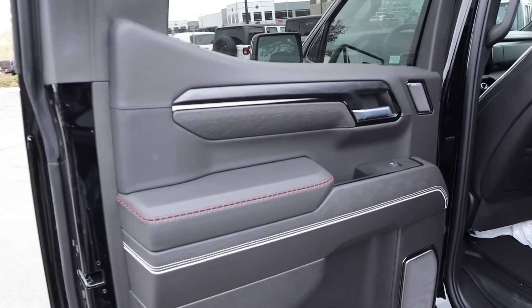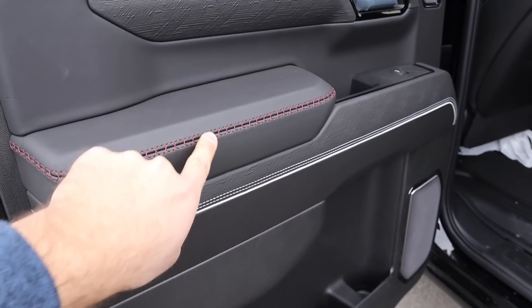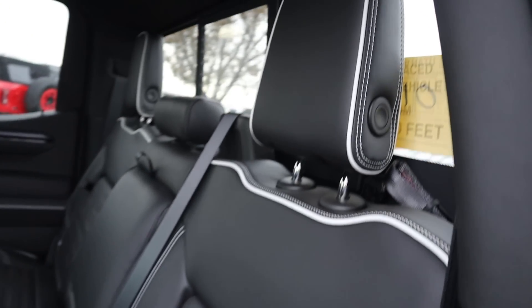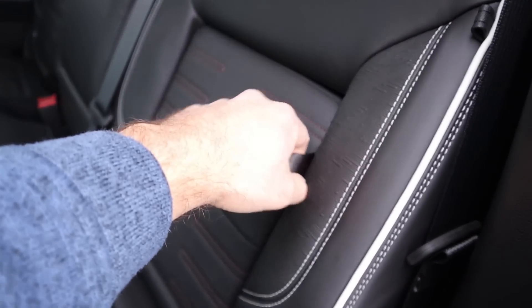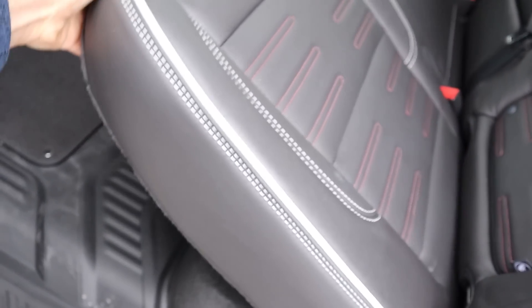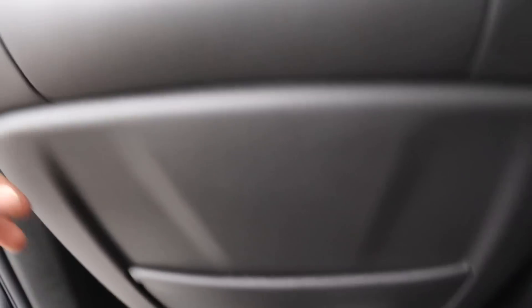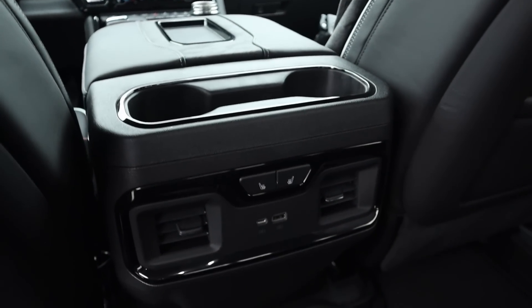This is where the magic happens with the AT4X. Really nice leather trim here at the top and then down below — look at the cross-stitching and the white piping. That continues on to the seats, and we actually do have behind-the-seat storage as well. We've got more under-seat storage, and legroom in the back is solid. We've got a little storage pocket and look at the stitching here on the grab handle.